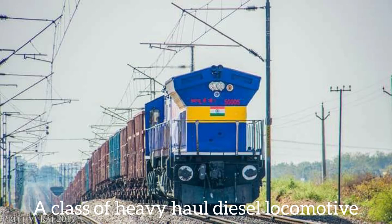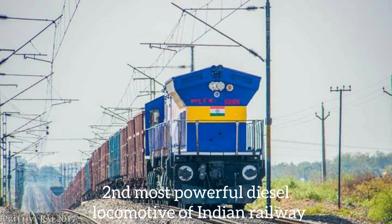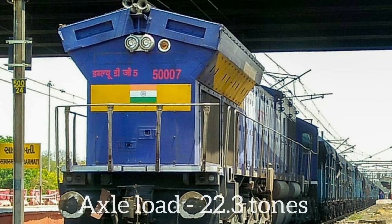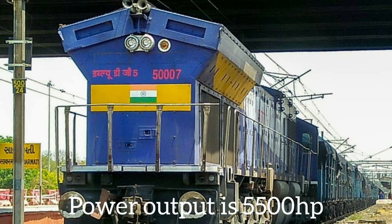WDG-5G is a class of heavy haul diesel electric locomotive built by Diesel Locomotive Works, Varanasi. It is the second most powerful diesel locomotive and is also known as Bheem. Only 7 units have been produced till now. The axle load of WDG-5G is 22.3 tons and its power output is 5500 HP.